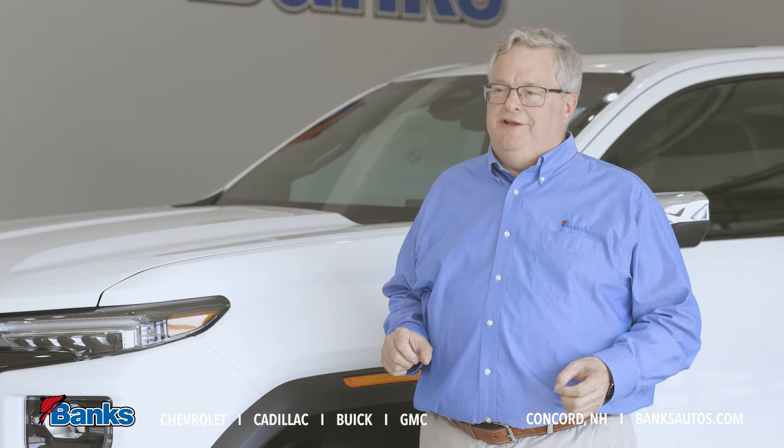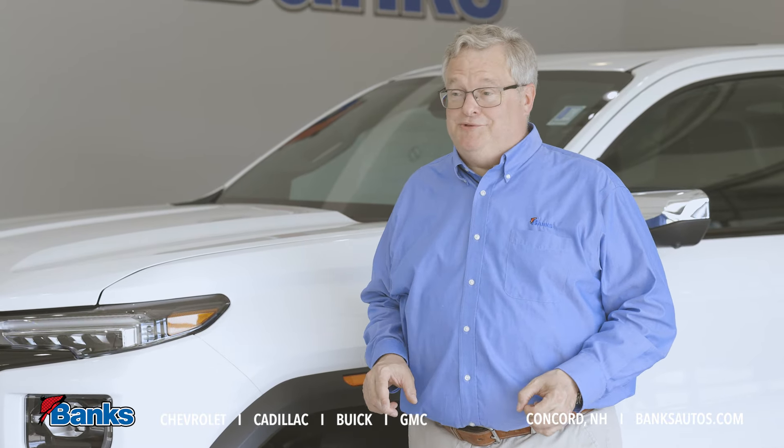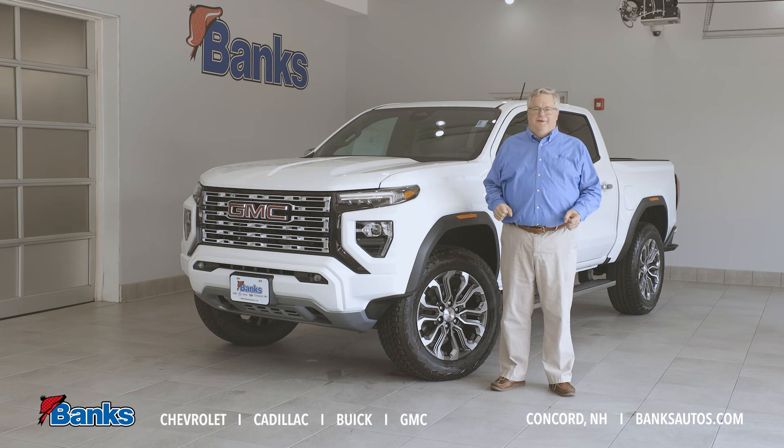Come on down to Bank Chevrolet Buick GMC here in beautiful Concord, New Hampshire. Check out the great new Canyon Denali and the entire Canyon lineup. I'm sure we can find a truck that'll meet your needs.